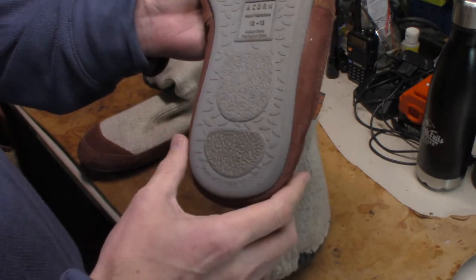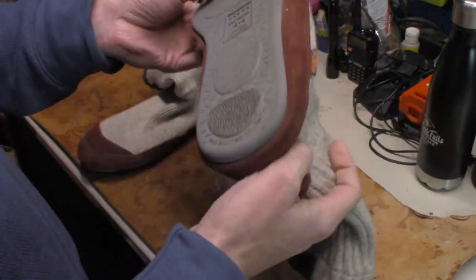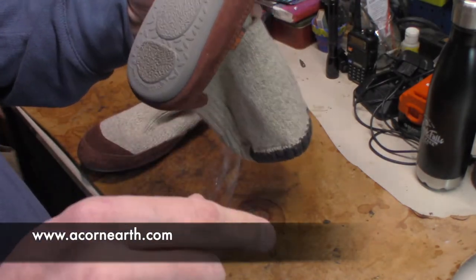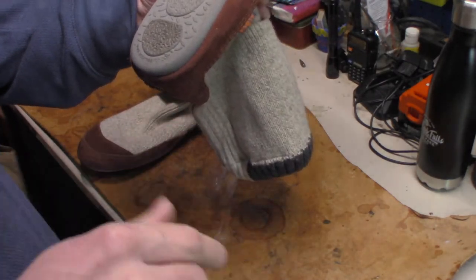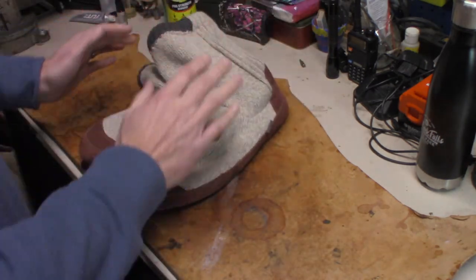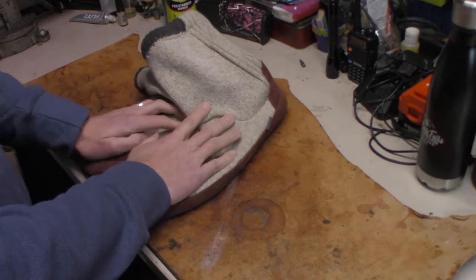And they're from Acorn. I will leave their website down below — it's acornearth.com. Where they got their claim to fame is these are used on the International Space Station. The original version of these. You slide these on and you don't have big shoes to wear around.